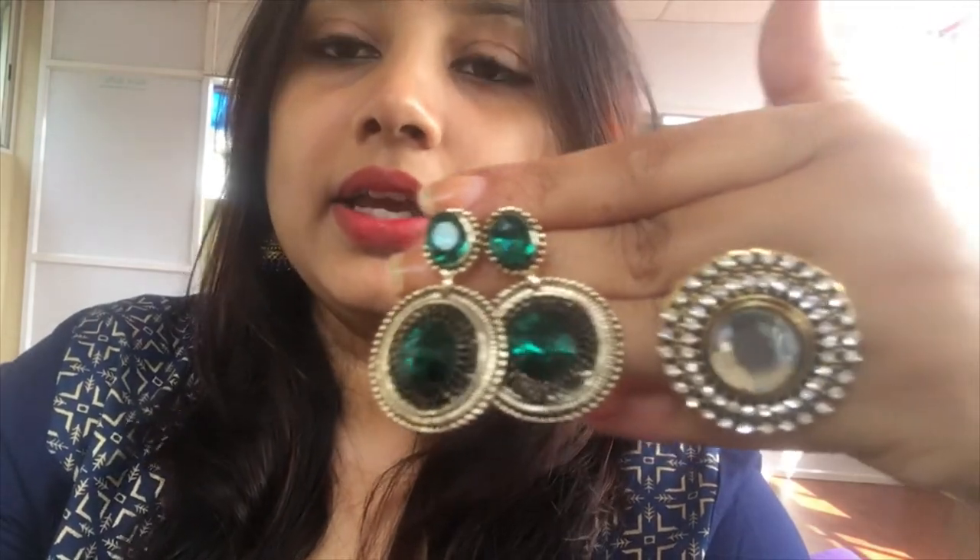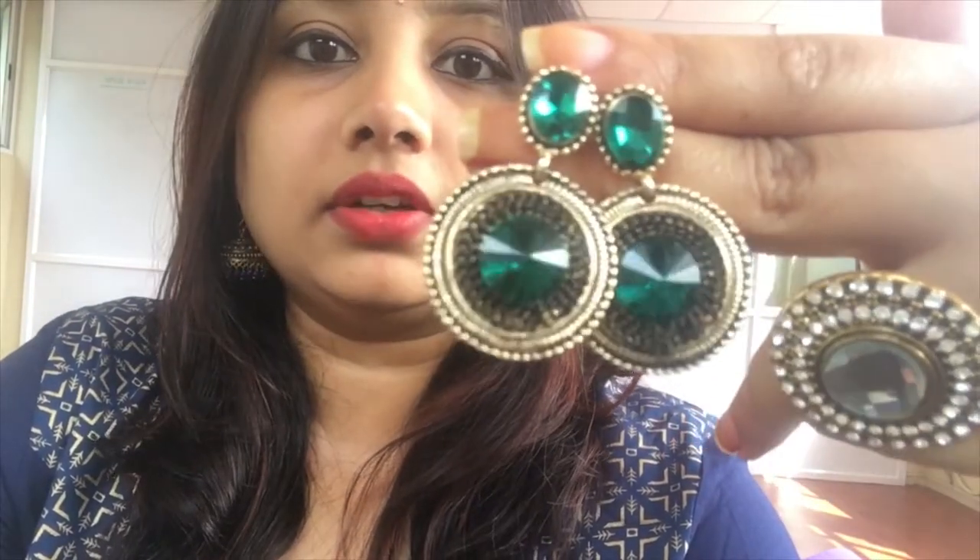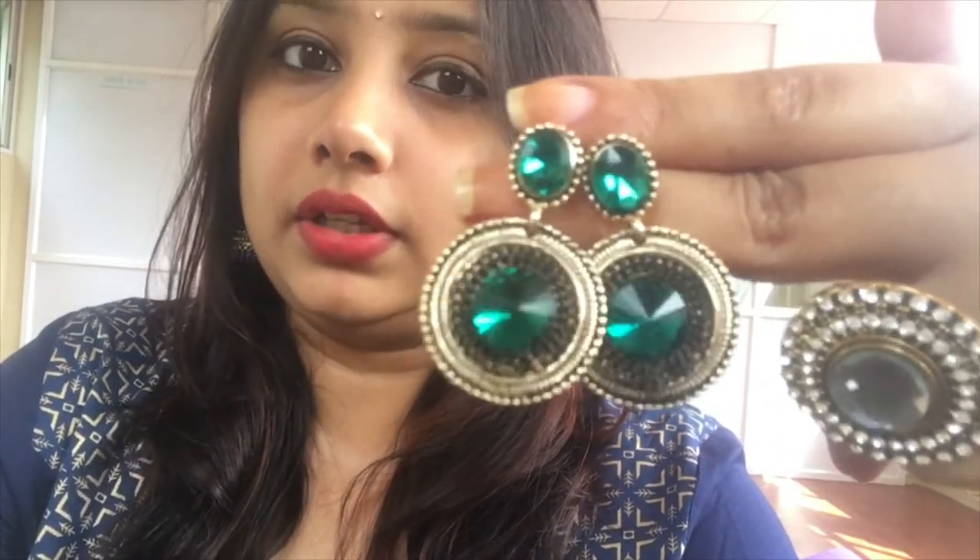My next earring is a super gorgeous one which I got from Jainagar 4th Block for ₹250. It goes really well with any ethnic dress that has green color detailing in it. The detailing on this earring is really good and I really loved it.